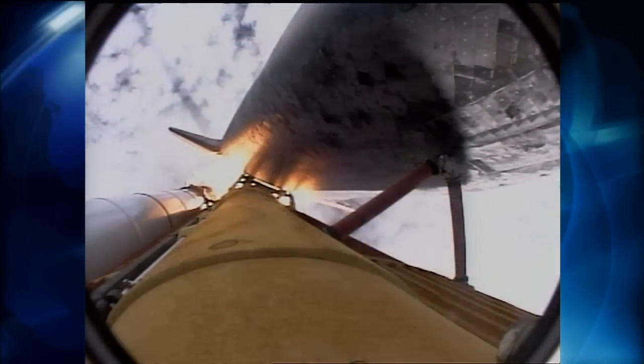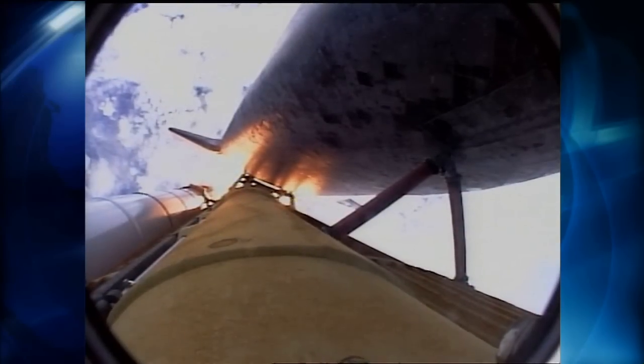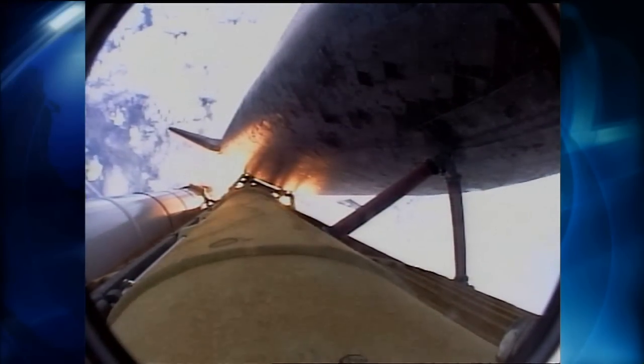Discovery, 7 miles downrange at an altitude of 2 statute miles, flying at 600 miles per hour. Discovery's engines are throttling down as the orbiter passes through the area of maximum pressure on the vehicle. Now 50 seconds into the flight.